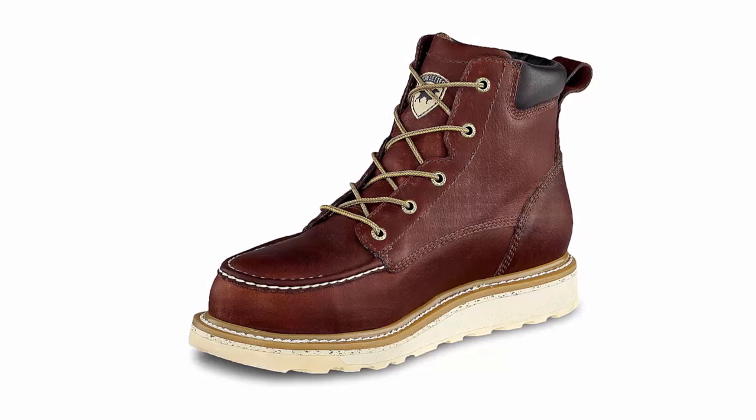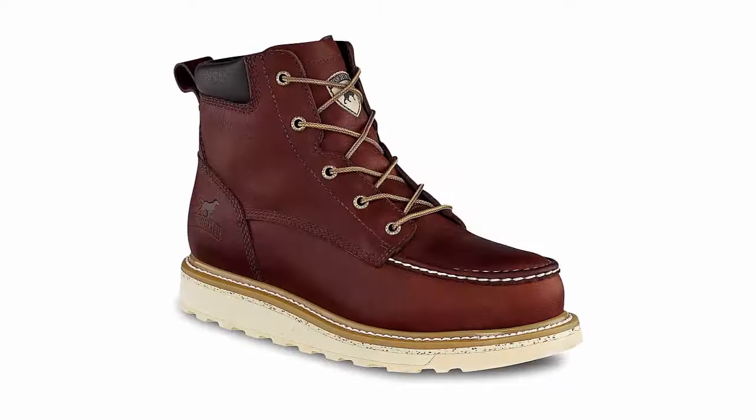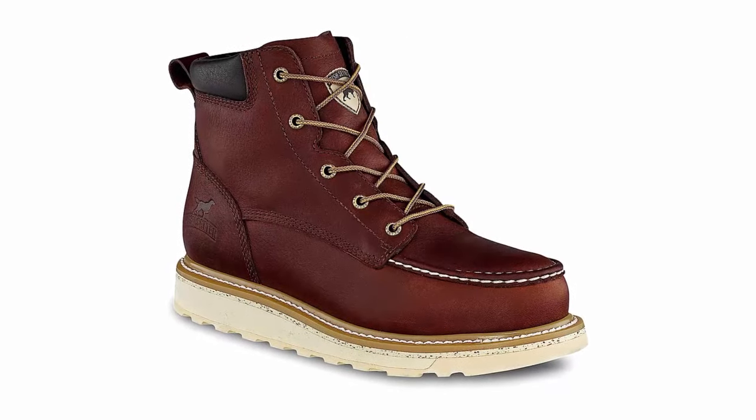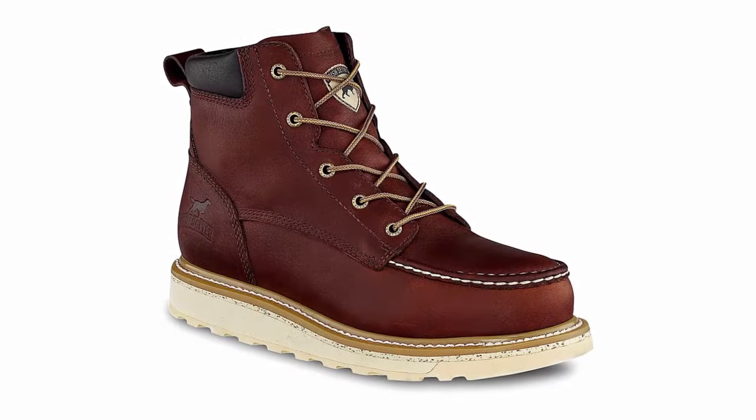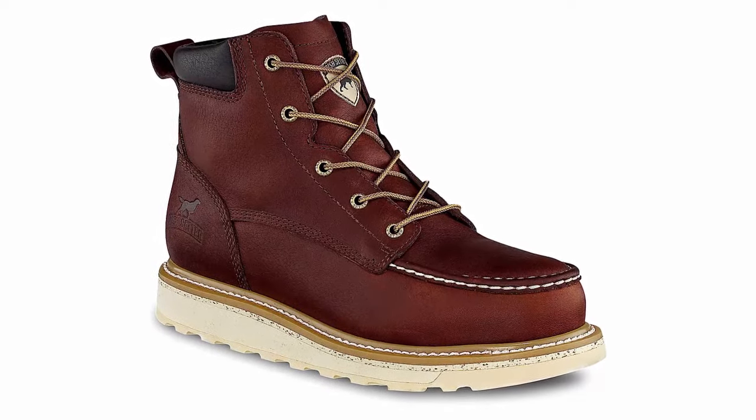With Irish Setter, you're not just getting boots — you're investing in a legacy of quality and innovation. Elevate your workwear with the Men's Work Boot. Order your pair today and experience the difference in performance, safety, and style. Your feet deserve the best.